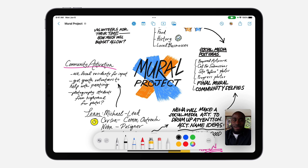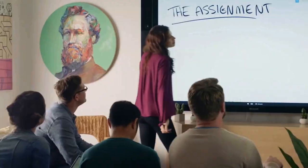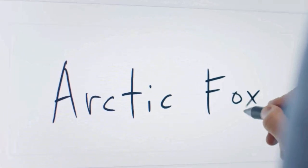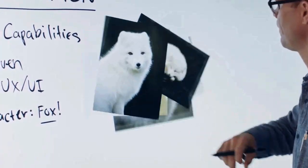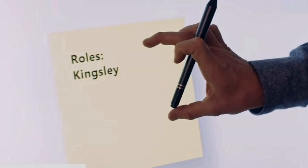Apple Freeform has been quite exciting as a release. If you want a full rundown of everything you need to know about it, we've done a video on that which you can find linked in the description. This video is more about looking at some of the other applications that have been around for some time that are really making this whole collaborative whiteboarding experience a lot more interesting.